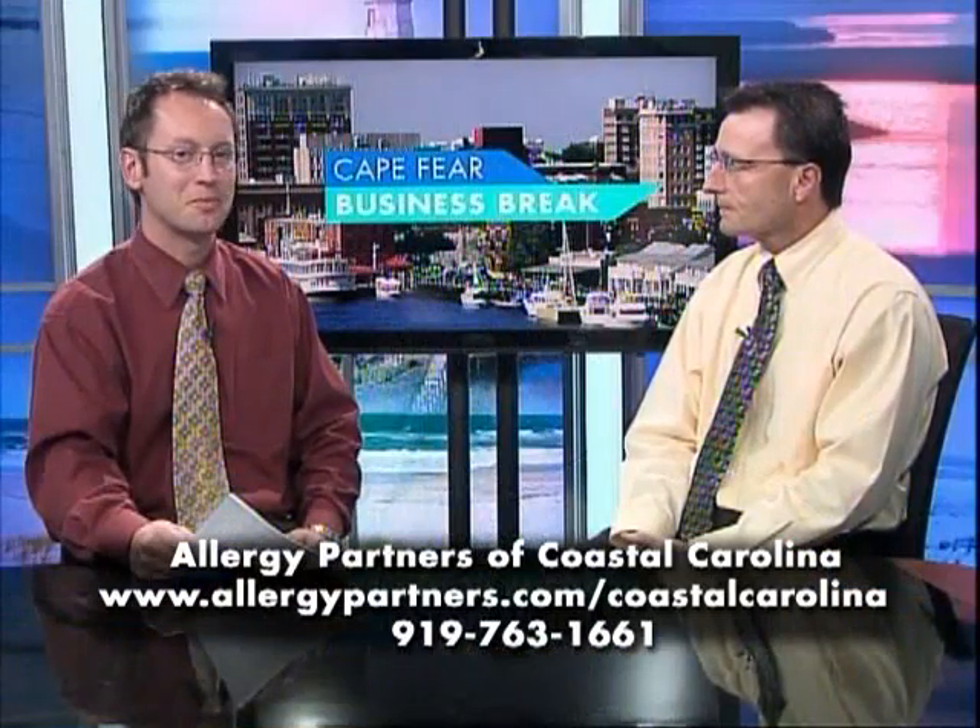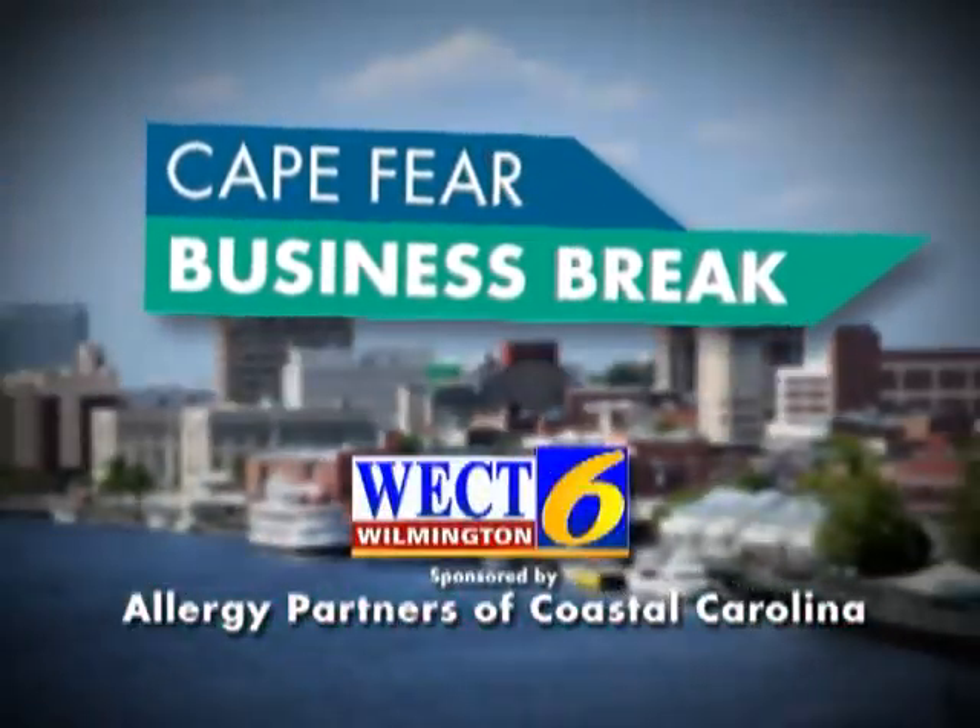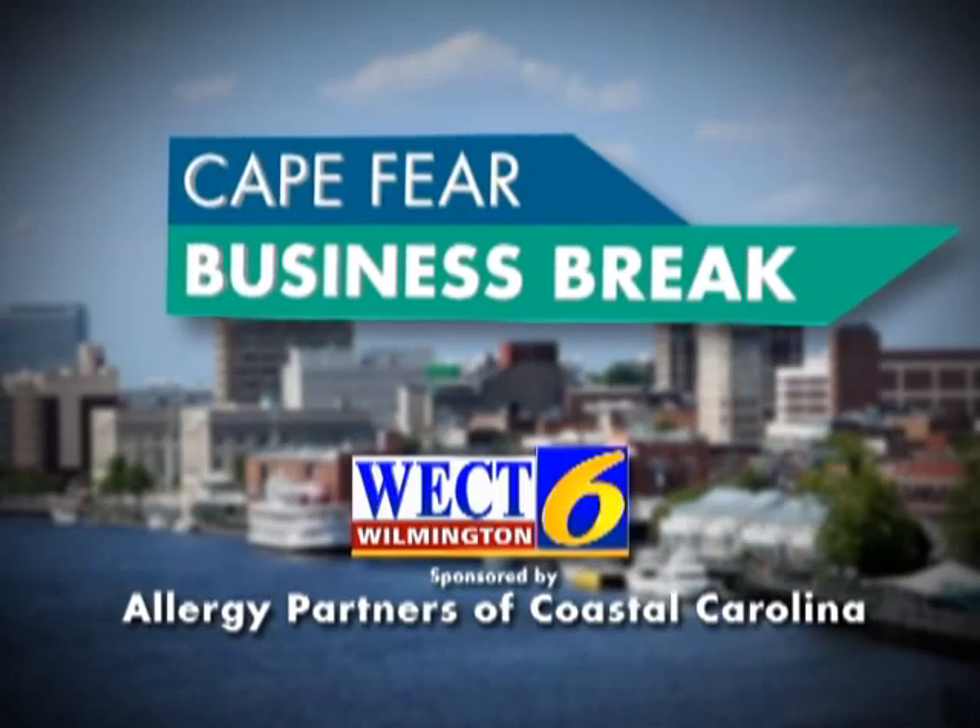Fantastic. Thank you so much for your time, Dr. Myers. You can learn more by visiting allergypartners.com. This has been a WECT Business Break.